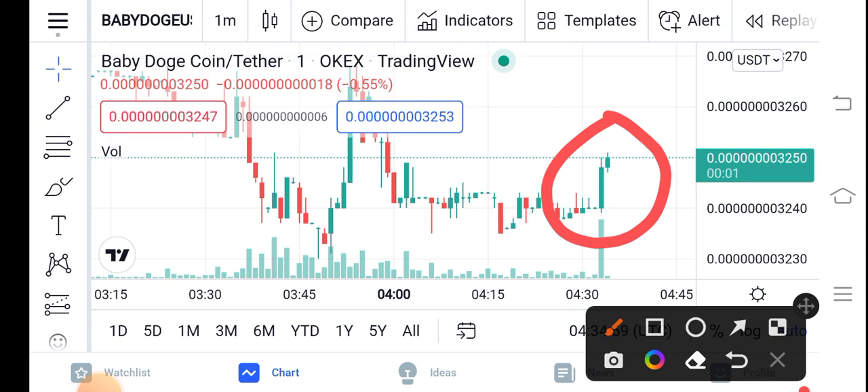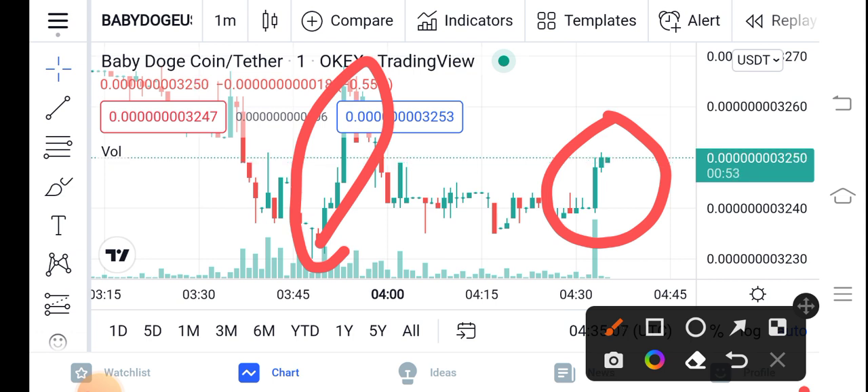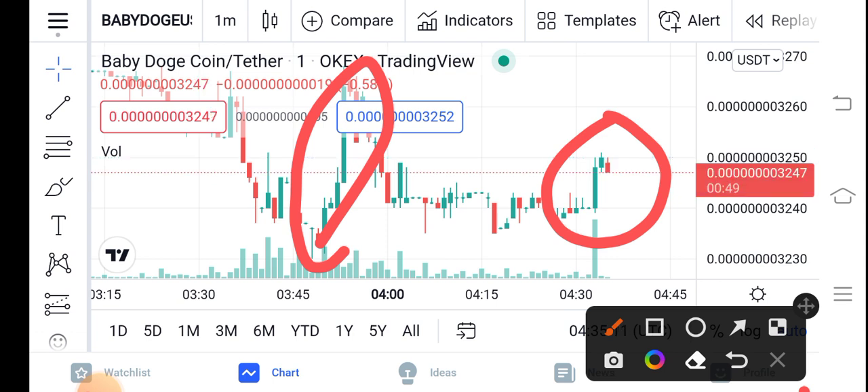Be alert — you can see it has already taken a quick jump, and now it's going to take another quick jump. So just buy now and hold for a long time. If you want a short-time trade, Baby Dutch Coin is also best for short-time trading.